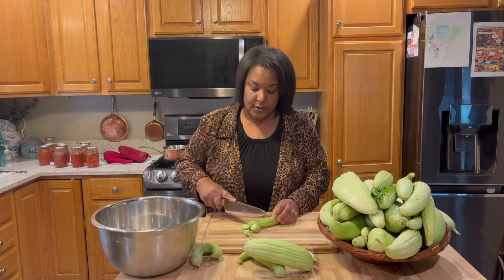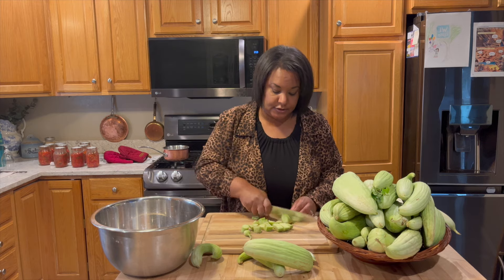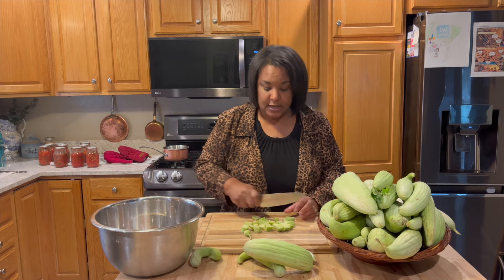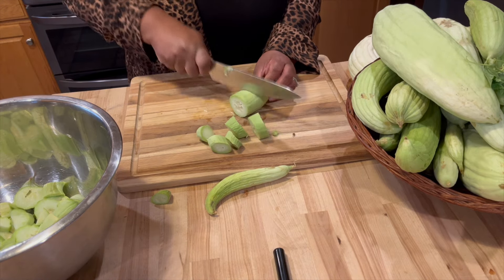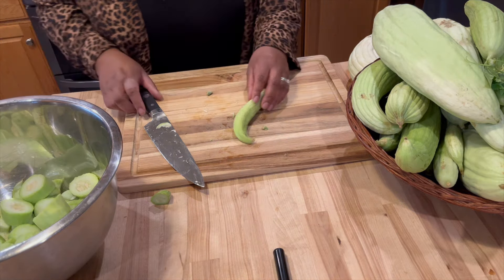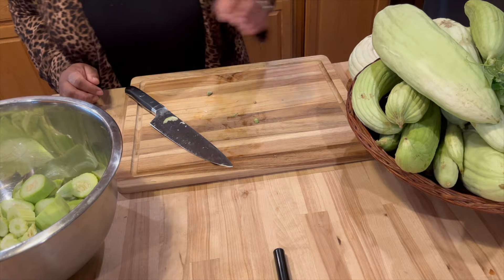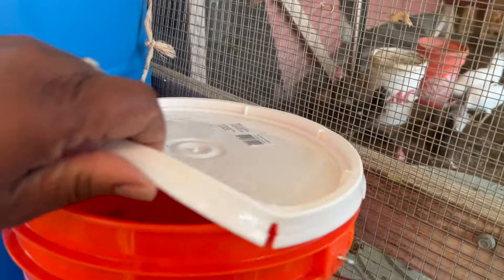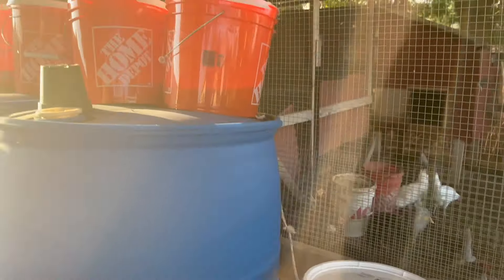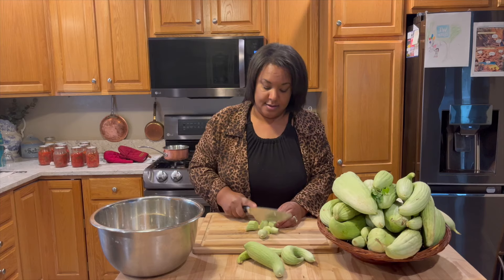I will chop up my Armenian cucumbers just like this. What I like to do is use these as chicken food throughout the year. I add these Armenian cucumbers to our chickens' food as we're feeding them in the wintertime. We use buckets and we ferment the seed that we buy, and to add some extra nutrition I add the excess Armenian cucumbers that we're not using into the feed.